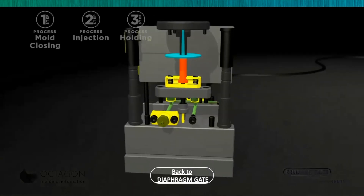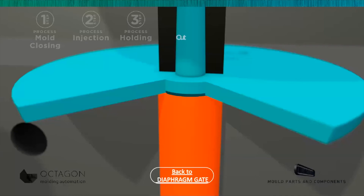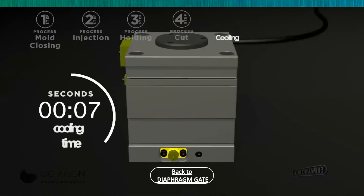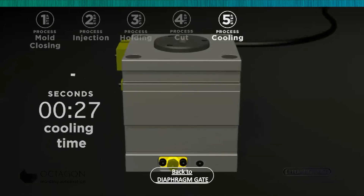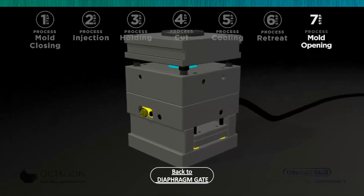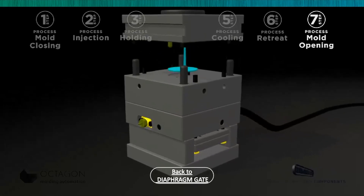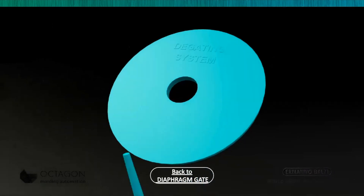All applications are essentially tailor-made and we therefore need to work together with the customer and receive the 3D — at least of the part plus the gate, or of the complete mold if available. In this way we can study the most suitable solution by inserting the necessary components and modifying the mold as necessary to house the cutting system, before sending our solution to the customer for technical confirmation and before offering a quotation.